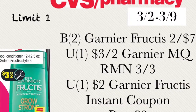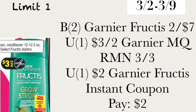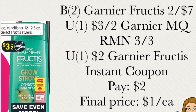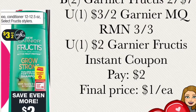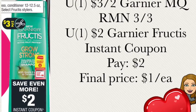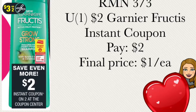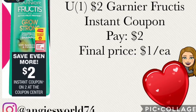The next deal, limit one per card, is buy two of the Garnier Fructis going on sale for two for $7. You'll use a $3 off two Garnier manufacturer coupon from the RetailMeNot insert dated March 3rd. You'll also use a $2 off Garnier Fructis instant coupon printing from the red box machine, pairing it with the manufacturer coupon. Paying only $2 out of pocket for both, your final price will be $1 each. Note: this sale has no extra bucks.